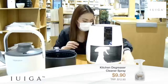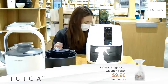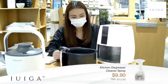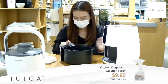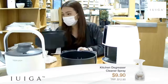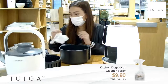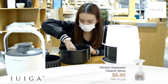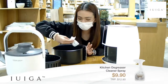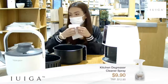Let me know if you guys have any questions about the four items I've introduced today. The kitchen degreaser cleaning spray - we're retailing at $9.90 and traditional retailers are retailing at $12.90. The volume is 300ml, which can last a long time since you only use a few sprays each time.